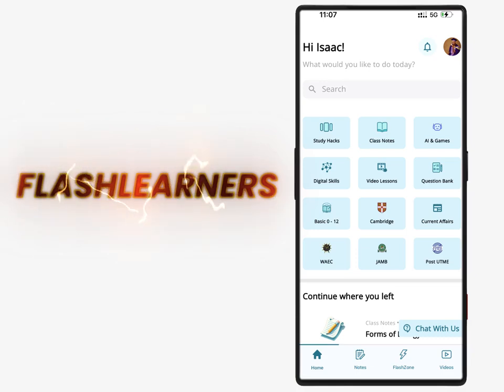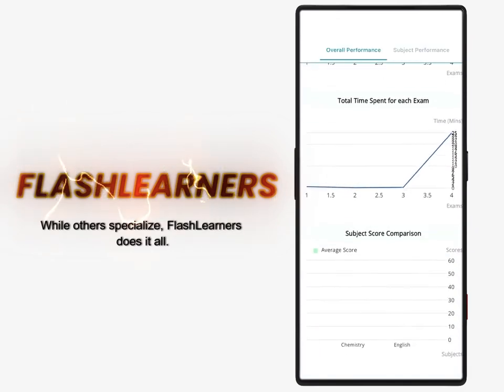Flash Learners is an all-in-one educational app for toddlers, pupils, students, parents, teachers, and exam candidates. While others specialize, Flash Learners does it all.